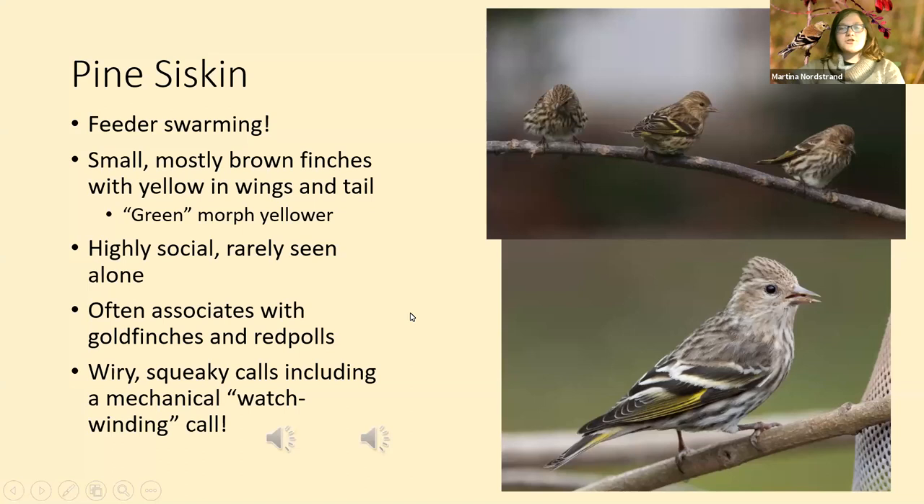Pine siskins swarm your feeders — they're kind of like a little plague. I consider them one of the small finches along with goldfinches and redpolls. They're all very small and the brown streaky ones — not usually too bright or flashy, but they do have some nice yellow in the wings and tail. This photo was taken in Washington; they're found across the country. This is a male — the bright yellow in the wings and tail indicate it's a male.